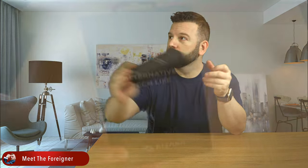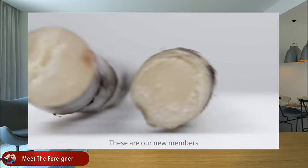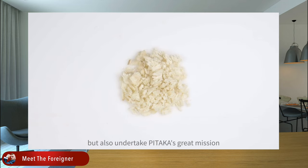Remember the packaging — nice, smooth, minimalistic. Alternative tech life, Pitaka. But that packaging is now history because from now on Pitaka will deliver the new cases in a brand new packaging which is more environmentally friendly.